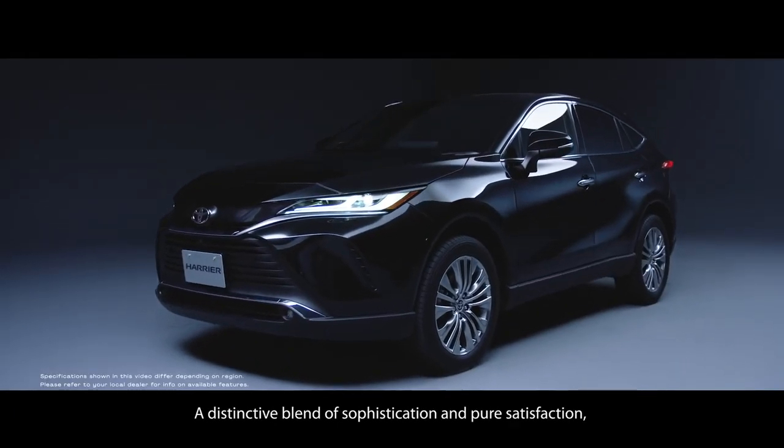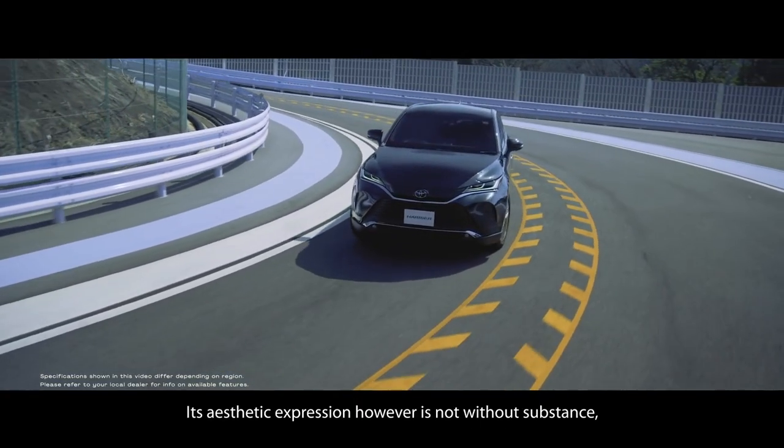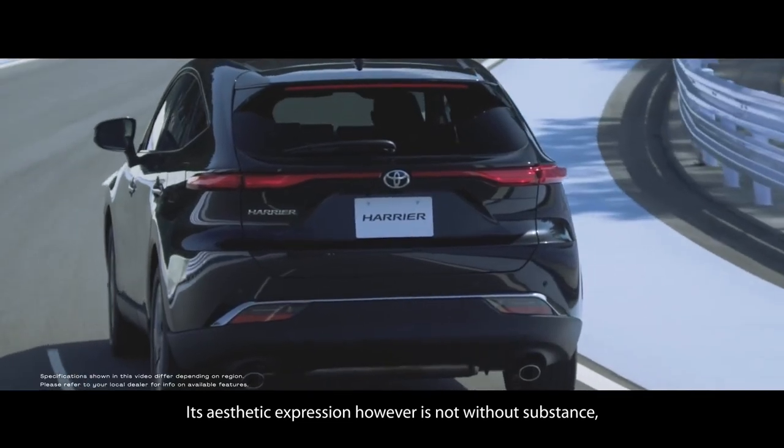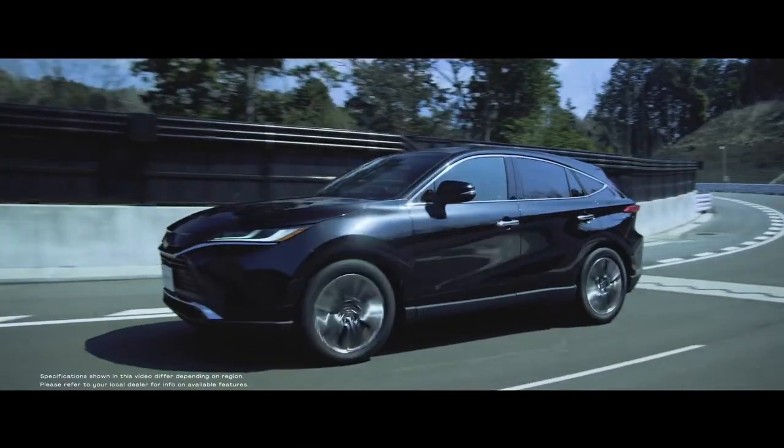The new generation of Toyota Harrier has launched globally. After being present first in Japan, then the United States under the name Venza, the latest Harrier has also been marketed in Southeast Asia.